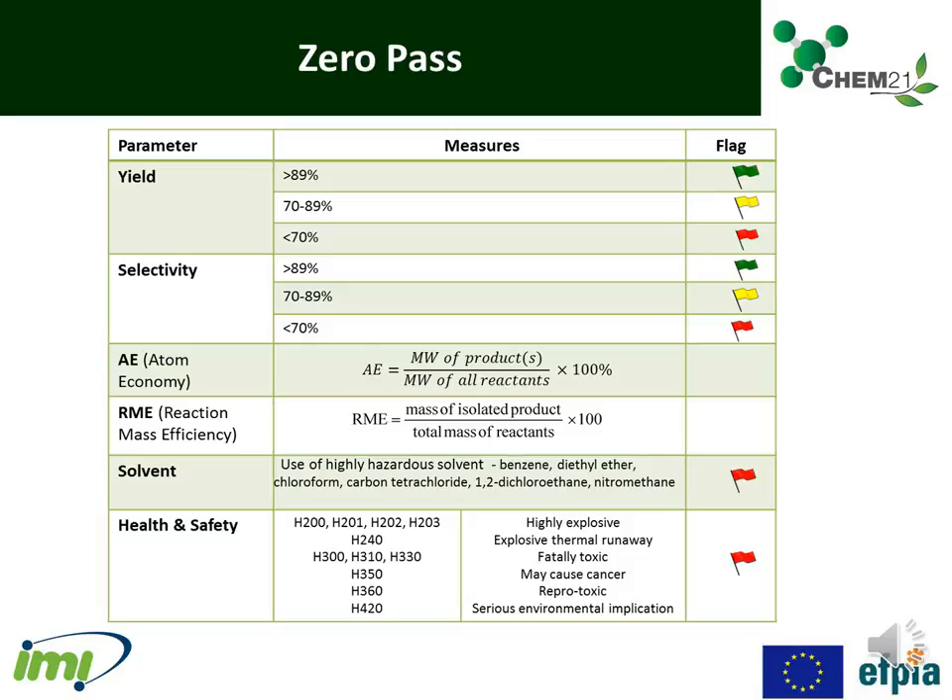You can find more detail on the zero-pass and first-pass metrics toolkit in the metrics toolkit interpretation video. Zero-pass covers yield, selectivity, atom economy, reaction mass efficiency, solvents — where only the most highly hazardous solvents are identified and given a red flag — and health and safety, where again only the most hazardous toxic chemicals are identified and flagged.